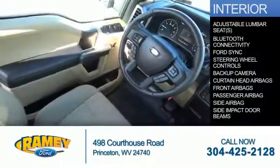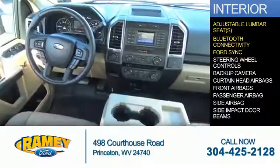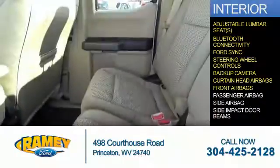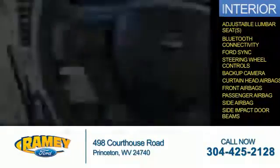Inside, you'll find adjustable lumbar seats, Bluetooth connectivity, Ford Sync voice activation, steering wheel controls, a backup camera, curtain head airbag, front airbags, a passenger airbag, side airbags, and side impact door beams.